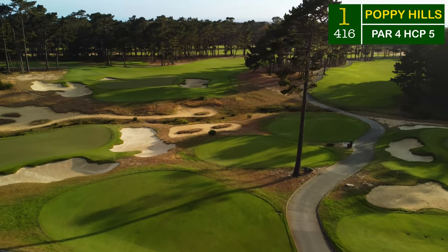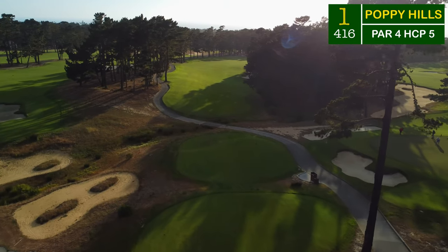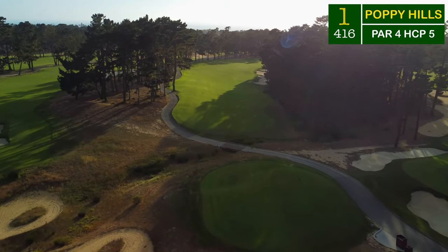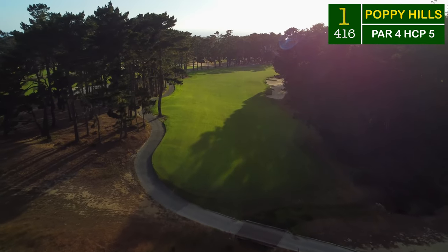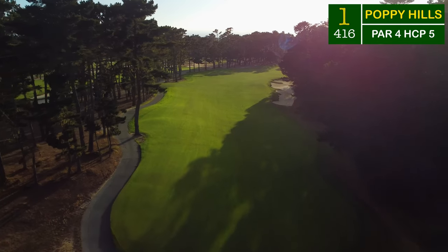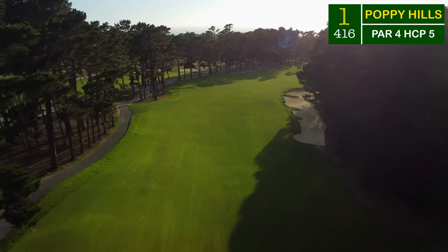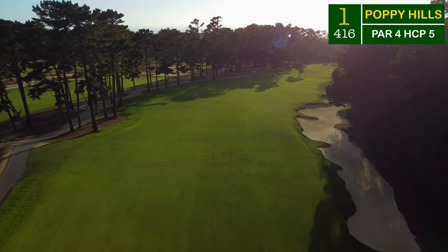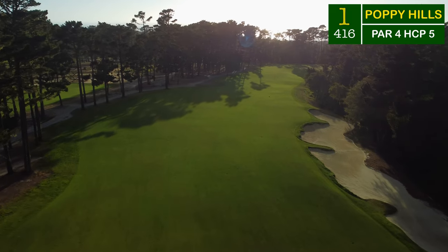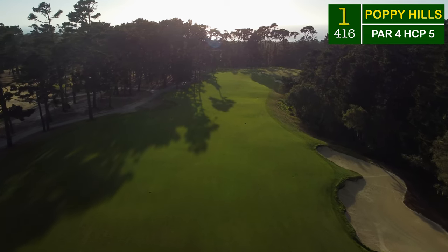Right off the back of the clubhouse and squeezing between the 9th and 18th greens, this first tee shot is a tight one right down this corridor of trees. Welcome to the Del Monte Forest. This course sits up on top of the hills about two miles away from Pebble Beach Golf Links and you can see the ocean and sometimes hear it off in the distance. This is a gorgeous sight.